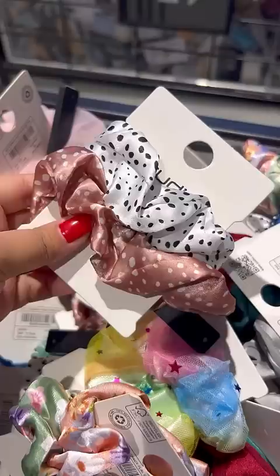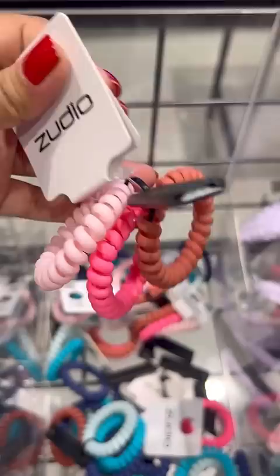Lip balm and face mask only Rs. 49. Rs. 79 rubber bands, clips, etc. They were very beautiful and stylish.